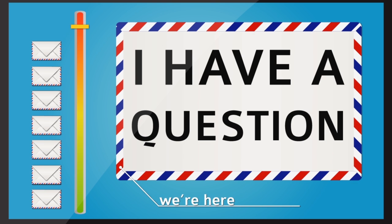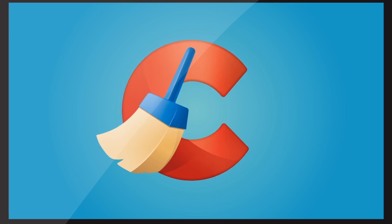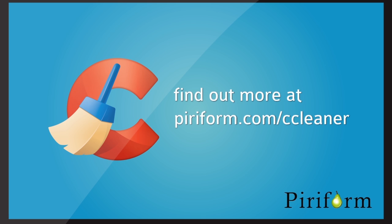So, if you've got a question about CCleaner Professional, we're here to help. Get that new PC feeling back with CCleaner Professional. Find out more at puriform.com.